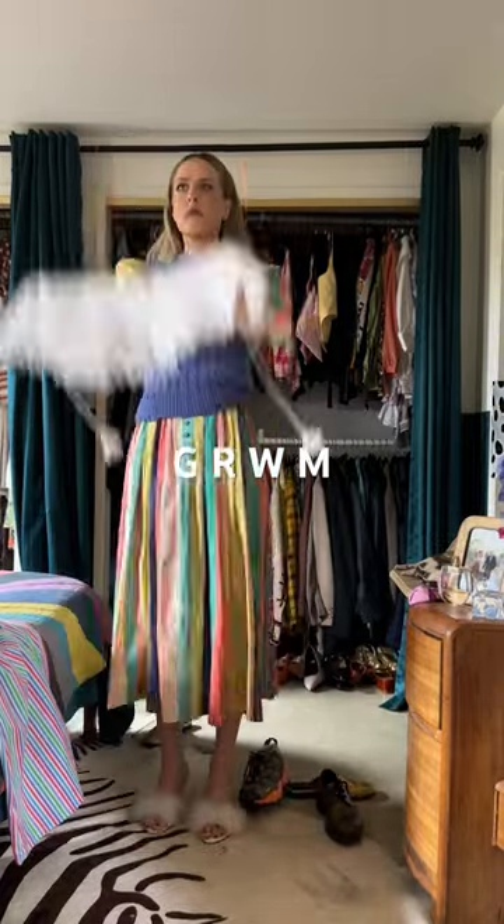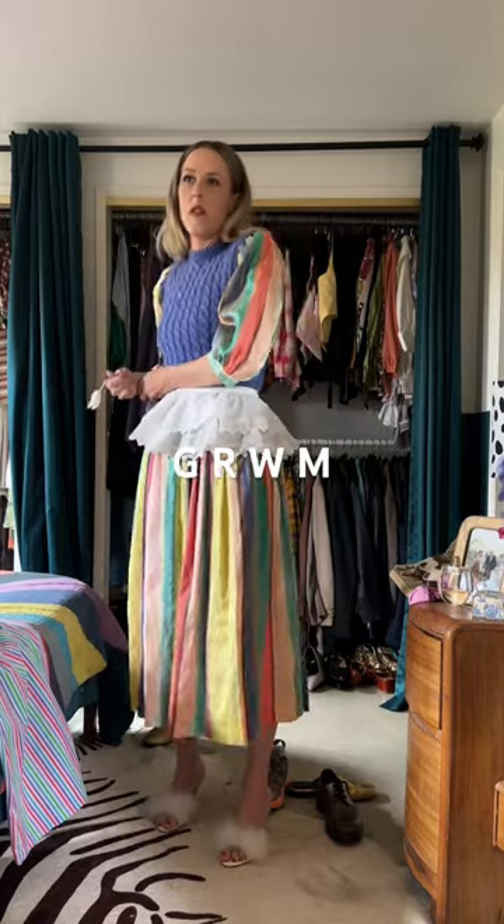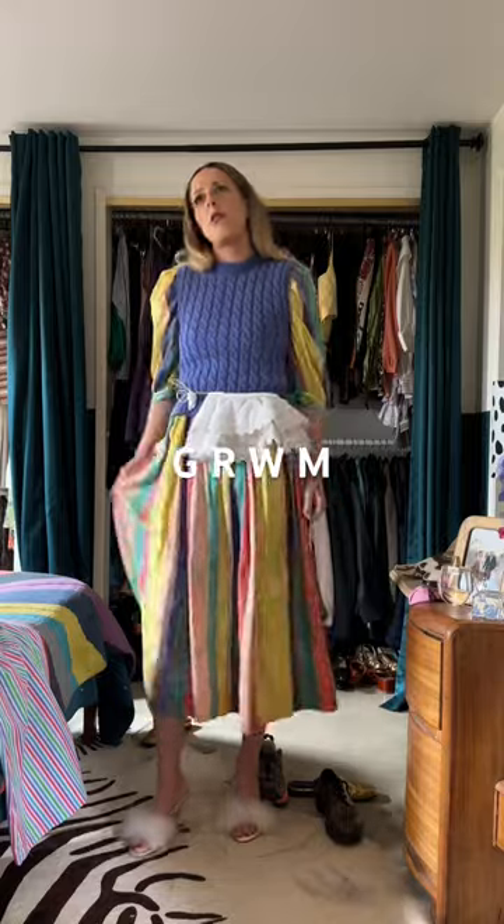I then grabbed this collar from Sea New York. I've worn it like that before, so I wanted to mix it up — I tied it around my waist and I really like how that turned out.